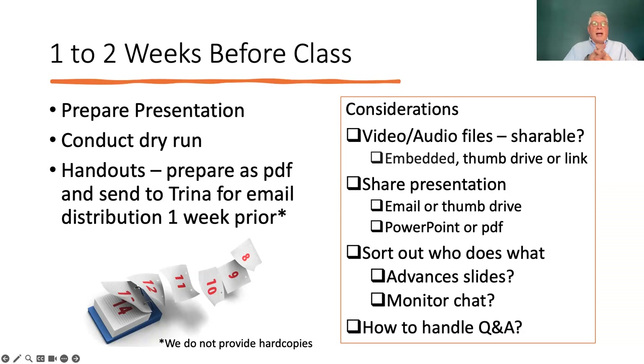We generally don't hand out hard copies. Some considerations: if you're going to use any video or audio files to share, try to embed them — PowerPoint will allow you to embed an audio file so it plays automatically. Or you can have a link and Trina can activate it to play a YouTube video or audio file. We'd also ask that you put them on a thumb drive. Make sure you share your presentation with Trina via email or thumb drive. If you do a PDF, it's usually small enough to be emailed. We ask that you submit in either PowerPoint or PDF format — those are the formats we've consistently found we can work with successfully.